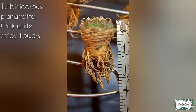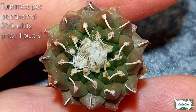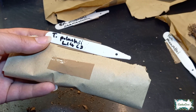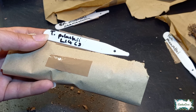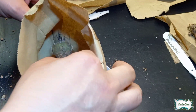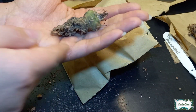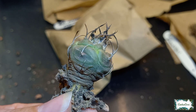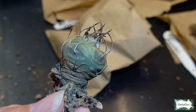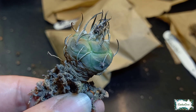And the last one is Turbinicarpus palascii — beautiful, absolutely amazing spines. This one is absolutely amazing.